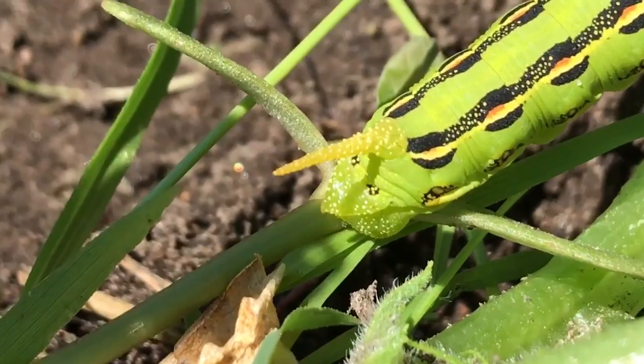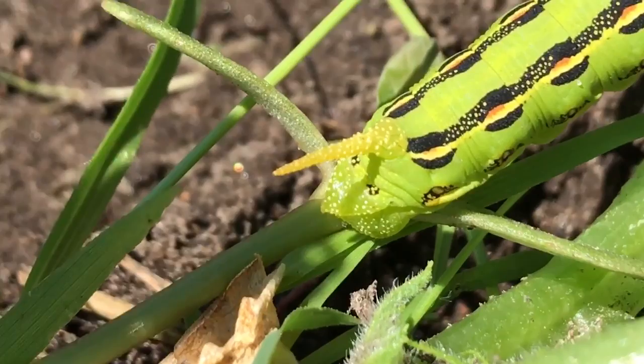Yeah, because when I first picked it up, I was like, what the heck? It was like that thing's going to sting me. Look at that.